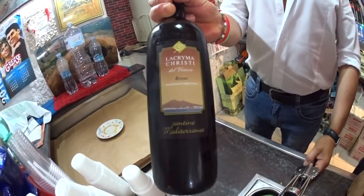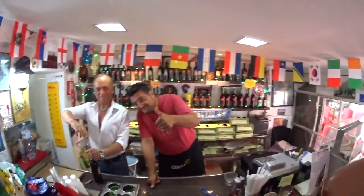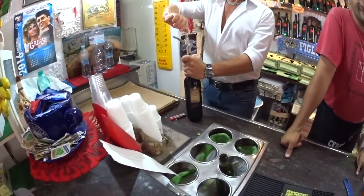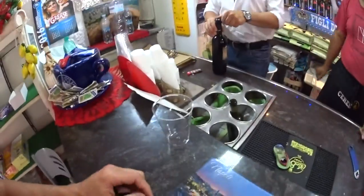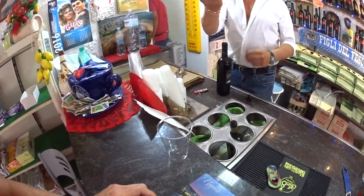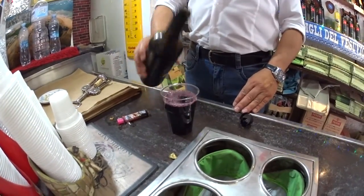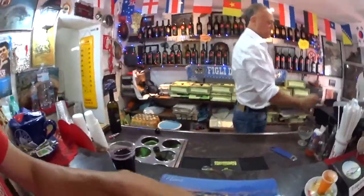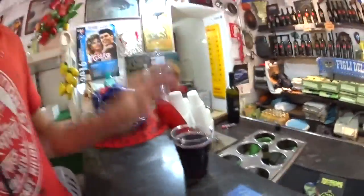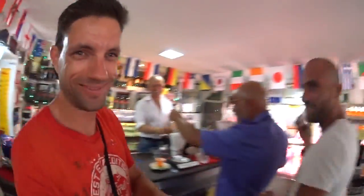I'm going to have a glass of the local red wine. Vino Rosso! Lava-like frutto. Let's try it — salute! Got my glass of the Vesuvio red wine here.